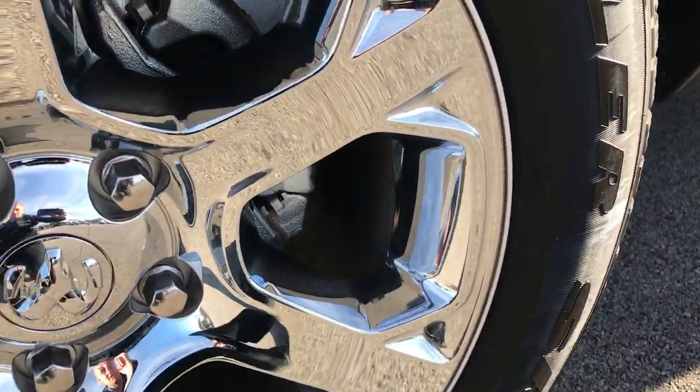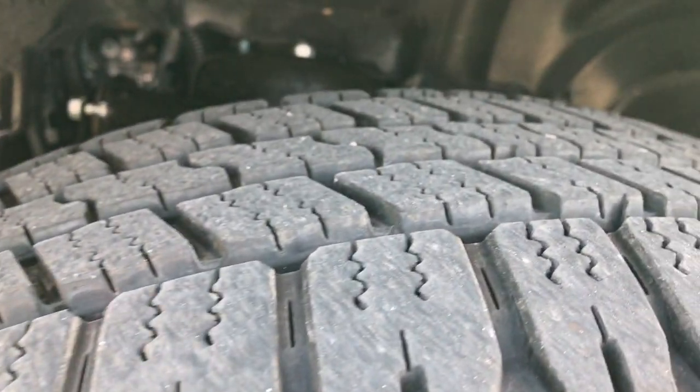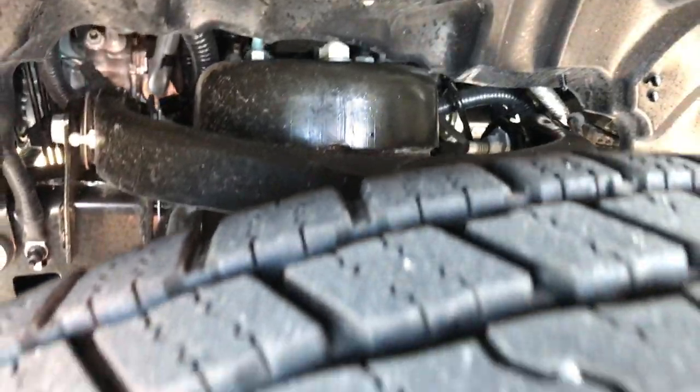20-inch factory alloy rims with the chrome covers. Has the Goodyear Wrangler P275/60R20 tires with just about all the tread left. Frame and underbody is like new, which you'd expect on a truck with such low miles on it.